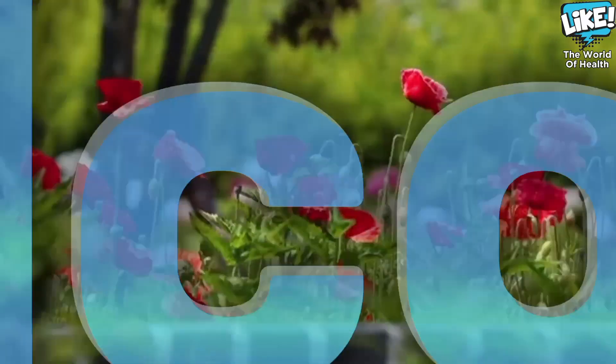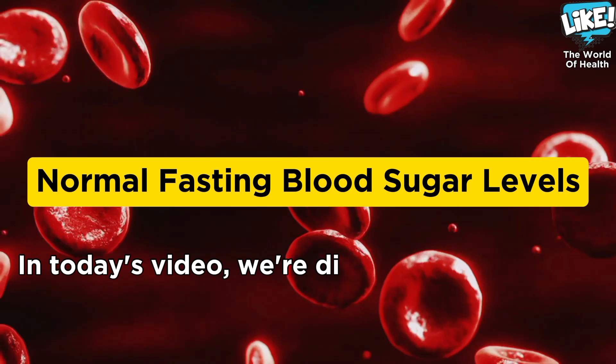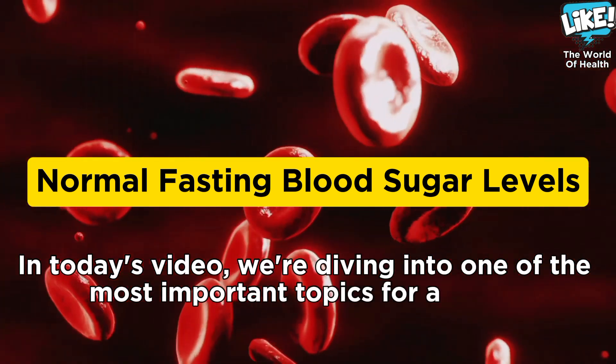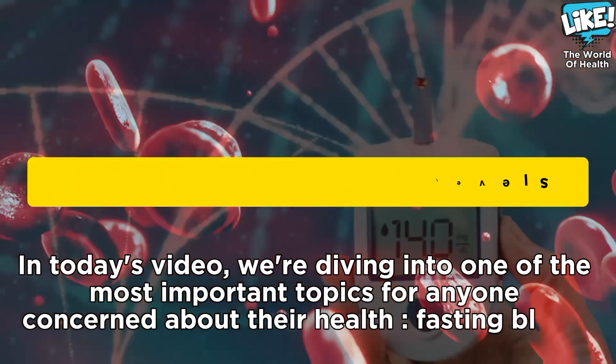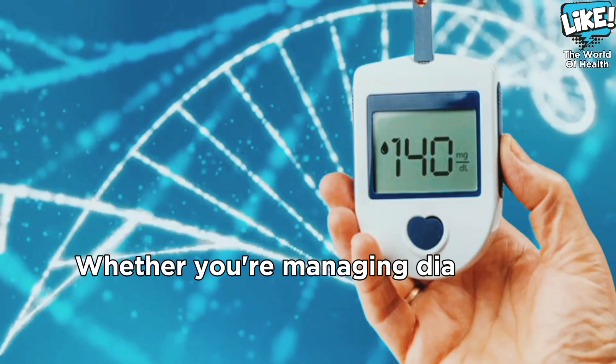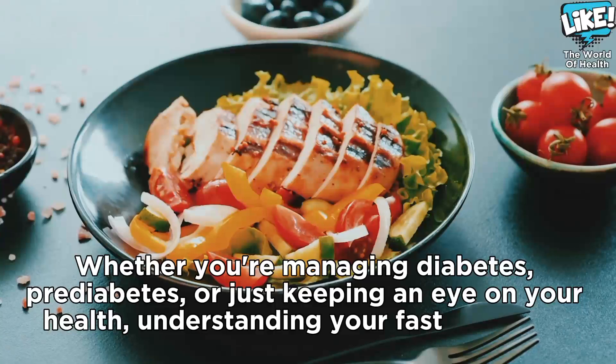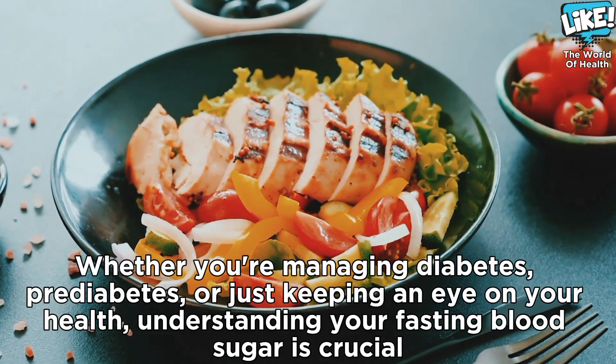Welcome back to Like Health, your go-to source for health and wellness tips. In today's video, we're diving into one of the most important topics for anyone concerned about their health: fasting blood sugar levels. Whether you're managing diabetes, pre-diabetes, or just keeping an eye on your health, understanding your fasting blood sugar is crucial.